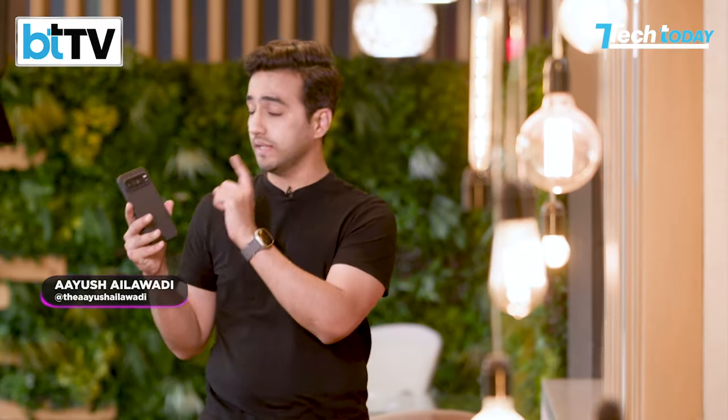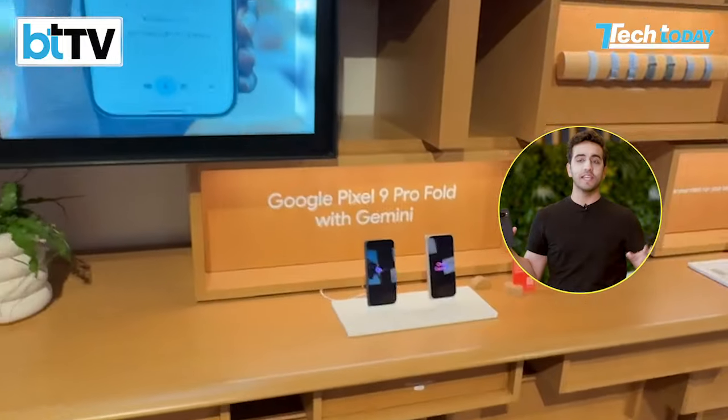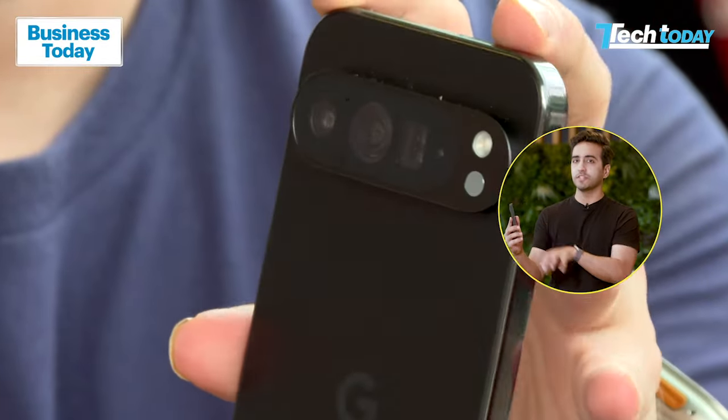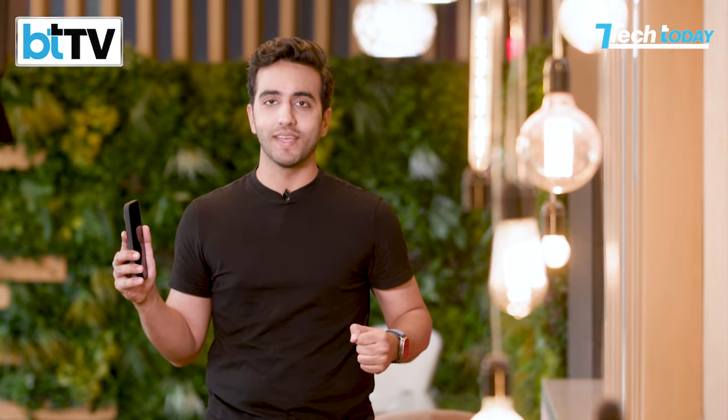The new Google Pixel 9 Pro XL is here, and we've been waiting for this for a long time. We had our first exclusive look in California at Google HQ, but now we're at India Today Tech Today headquarters with the new Google Pixel. There's a lot happening on the hardware front, but the real magic is what's happening with Android on the software front — that's what we're going to check and test in this special video.